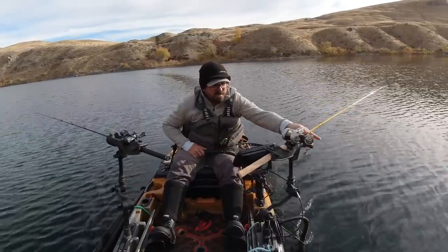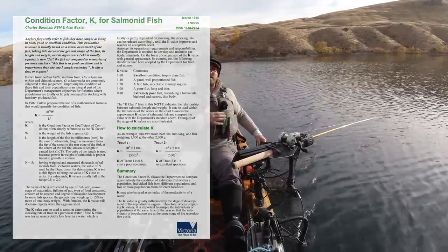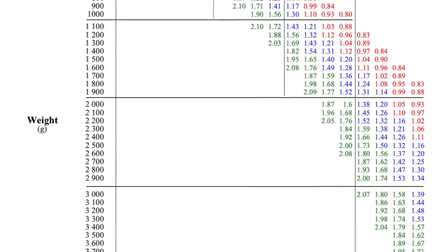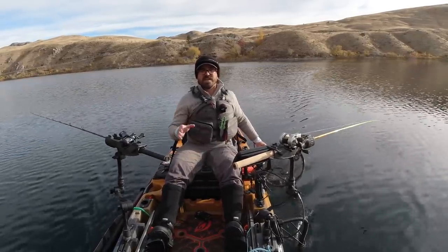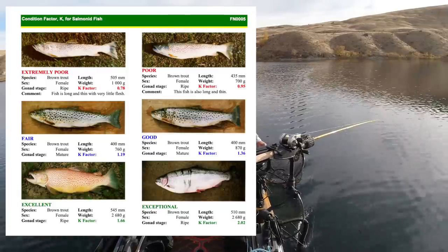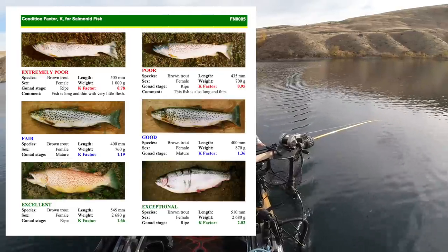Today I'm going to use a scientific measurement tool called condition factor, which is a relationship of a fish's weight to its length. You plug that into an equation and get a scale rating referred to as K. If K is 1.6 and above, the fish is very healthy and robust. From 1.4 to 1.6 is good, 1.2 to 1.4 is fair, and anything below 1.2 is a poor condition fish.